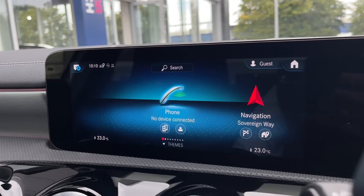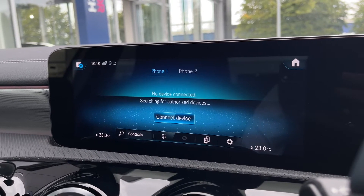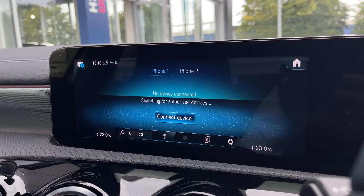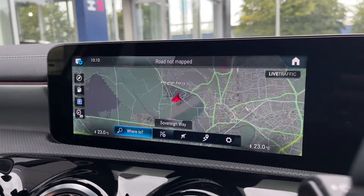Over to the main media screen now — starting with the phone option. You can connect via Bluetooth to the system and have up to two phones stored on it. This allows you to take hands-free calls on the go and, as we'll see a little bit later on, stream your media wirelessly.